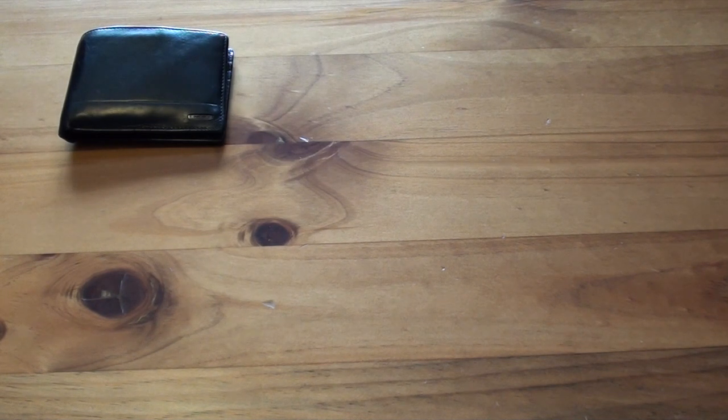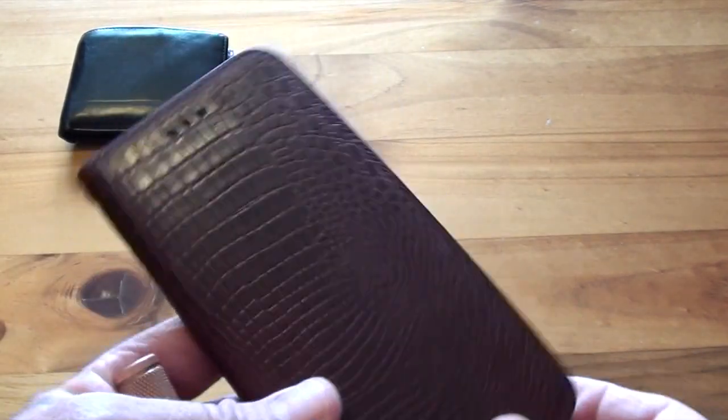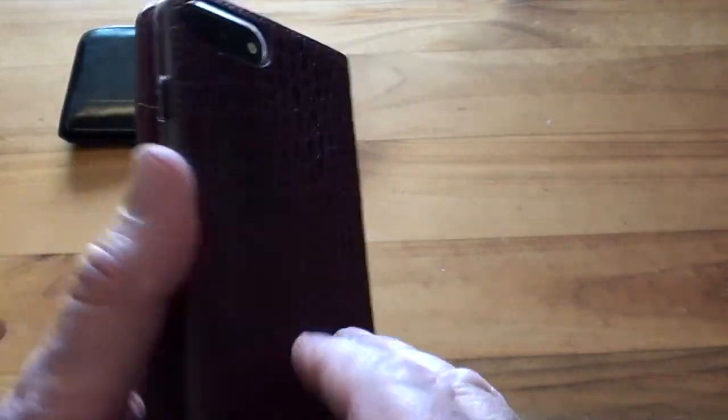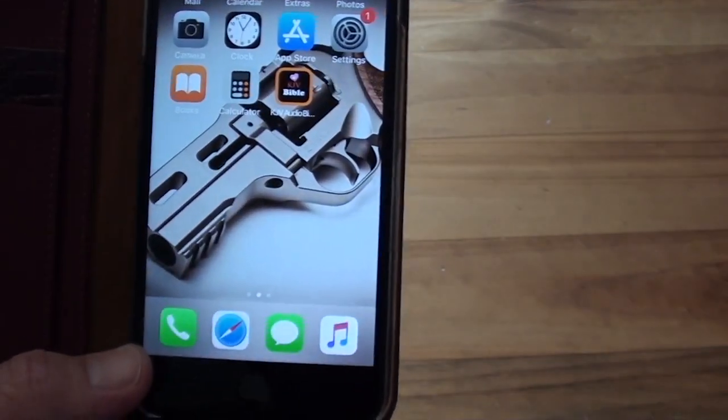The last time I made an EDC video I was using the iPhone 5, and recently my wife bought me the iPhone 7 Plus, which is a much bigger phone. I picked up this crocodile skin cover down at Cash Converters — it's a really nice phone.